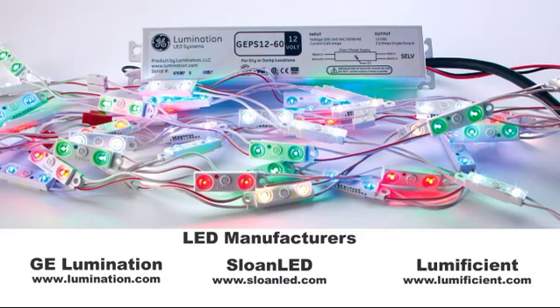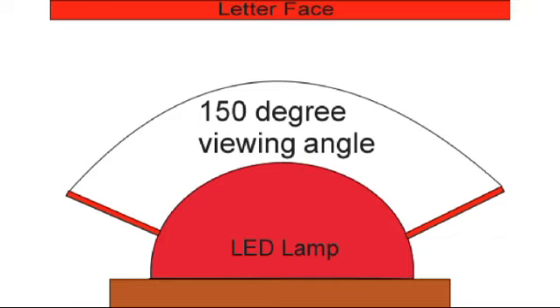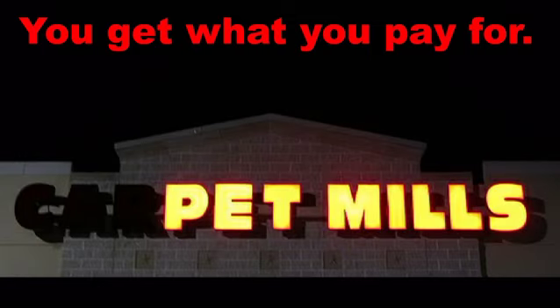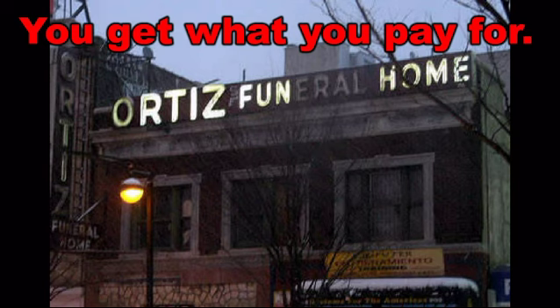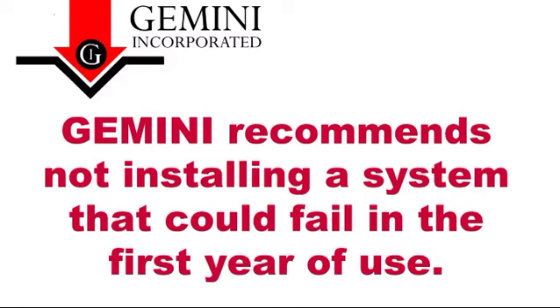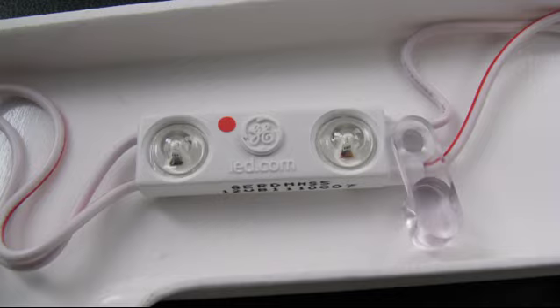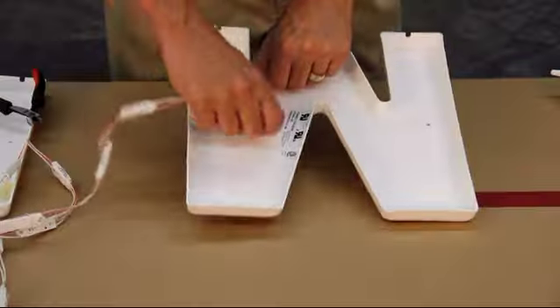A few key points for choosing the proper LED system: make sure you source a system that is designed for lighting letters. Through our own testing, we found that low-profile LED systems with a 150 to 160 degree viewing angle, such as the GE Tetra's or Sloan V-Series, work well in all of our illuminated product tests. Source a system that has been fully tested and carries some form of warranty. You really get what you pay for. Avoid LED systems that use the letter for heat management, as many systems do have cool-burning LEDs that are great for plastic letters.